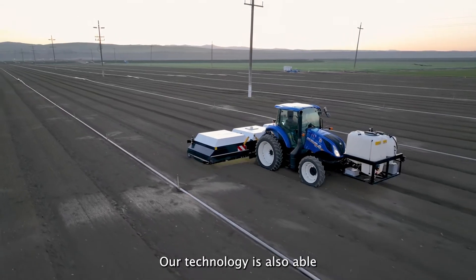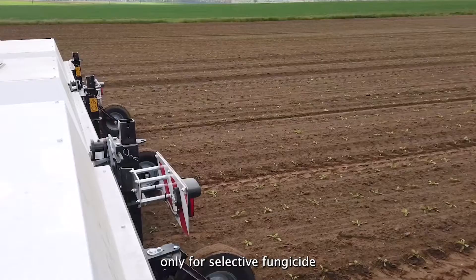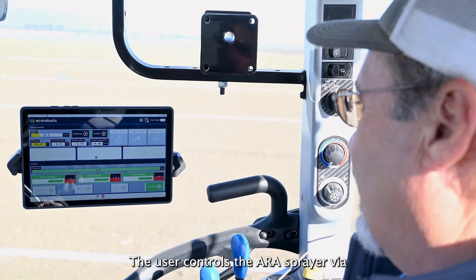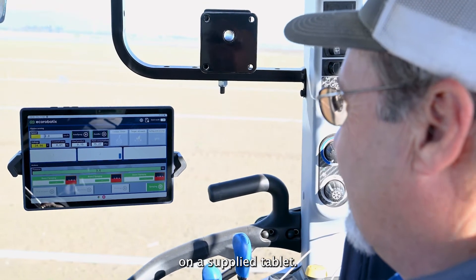Our technology is also able to select the crop, only for selective fungicide and insecticide spraying. The user controls the sprayer via the Eco-Robotics mobile app on a supplied tablet.